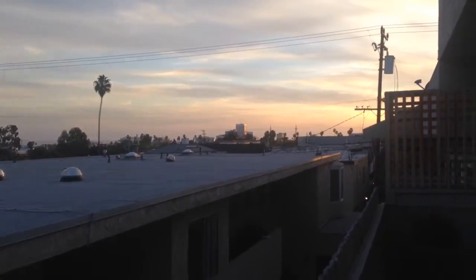The building next door is lower, of course, to get a lot of light. Right now you can't see the ocean that well because it's kind of gray, but when it's blue, it's just beautiful.